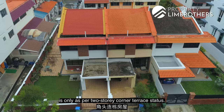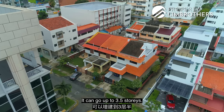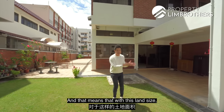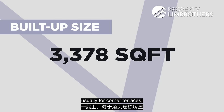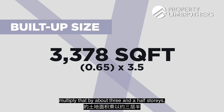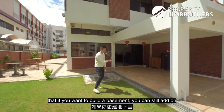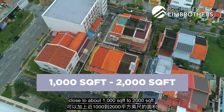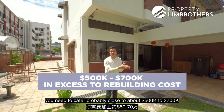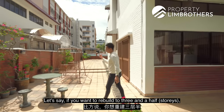Right now the build-up is only about 1,800 square feet as a two-storey corner terrace. It can go up to 3.5 storeys — three full storeys with an attic level. For corner terraces, we take about 65 to 70 percent of that land size multiplied by about 3.5 storeys. We haven't even factored in the option to build a basement, which can add close to about 1,000 to 2,000 square feet.